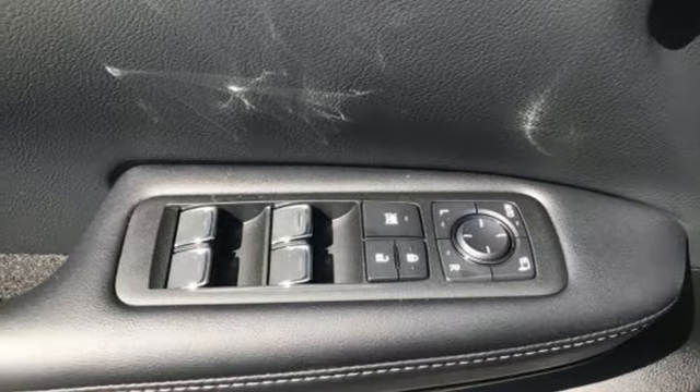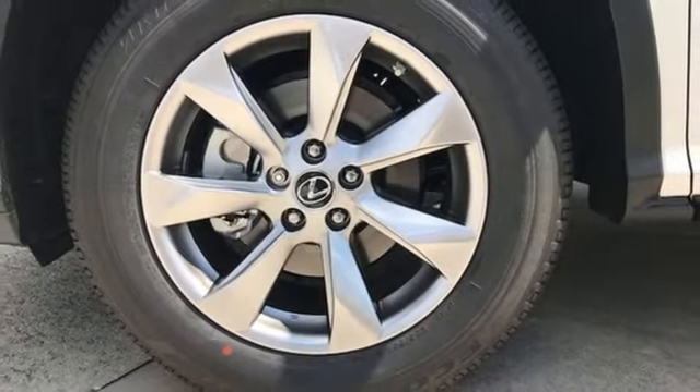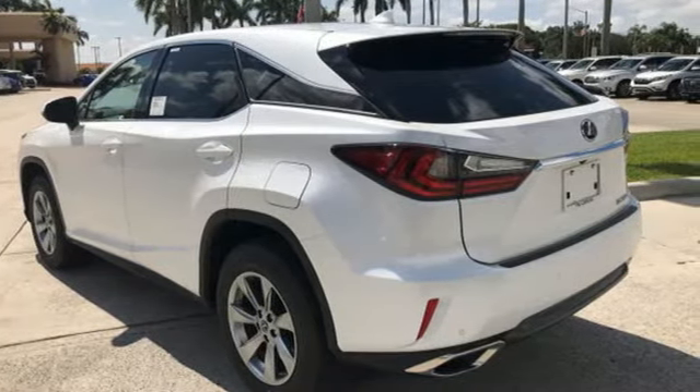Smart Access lets you start the car without taking the keys out of your pocket. The center console has USB ports to keep you charged and connected, and subscription-free traffic and weather eliminates surprises along the way.